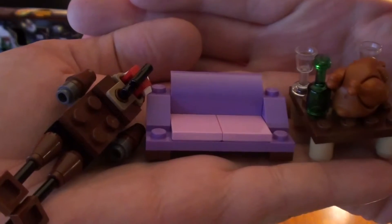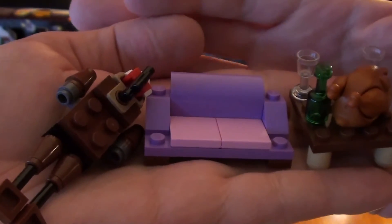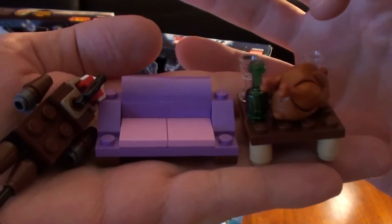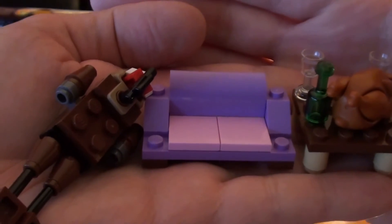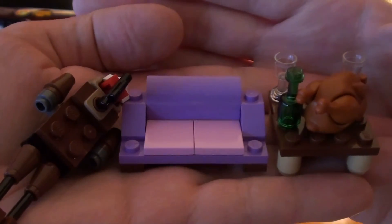So that's all three Lego advent calendars for 2014, day 19. We got the speeder bike for Lego Star Wars, the couch for Lego Friends, and a turkey Christmas dinner with a bottle of wine and two glasses for Lego City. Less than a week till Christmas — until tomorrow, we'll see you later. Say bye, Riley!